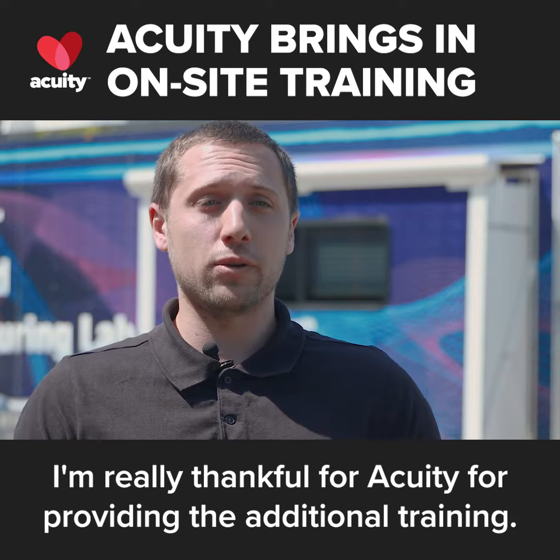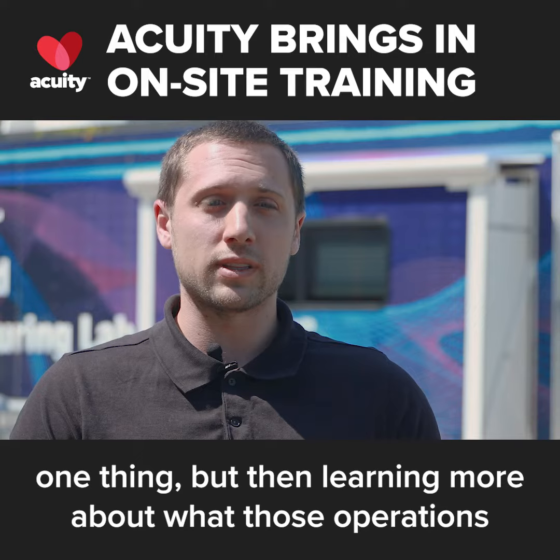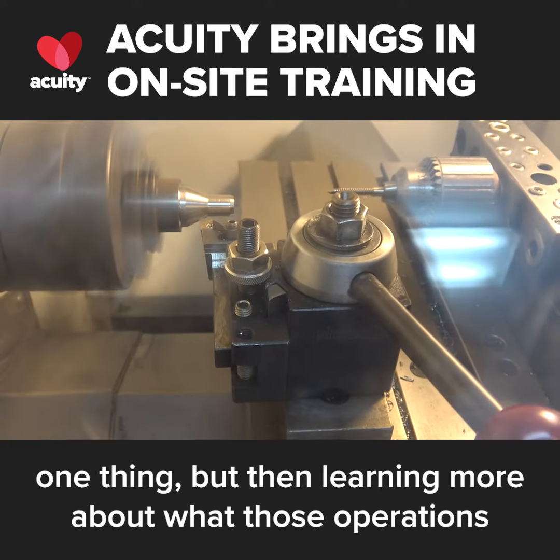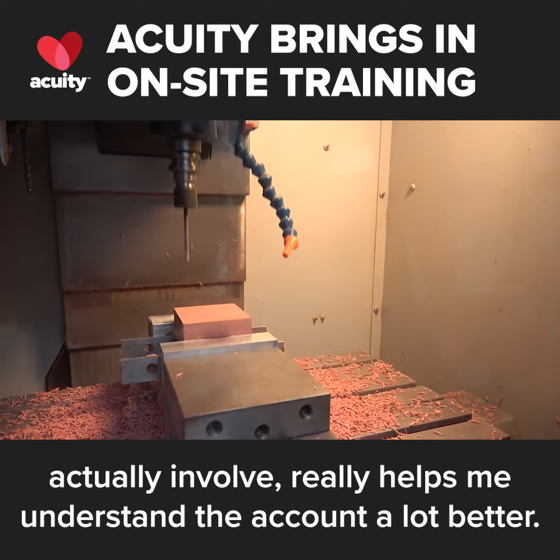I'm really thankful to Acuity for providing the additional training. Sitting at a desk and looking at accounts on paper is one thing, but learning more about what those operations actually involve really helps me understand the account a lot better.